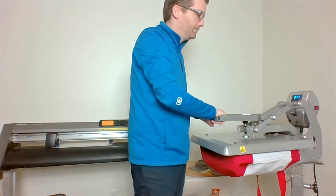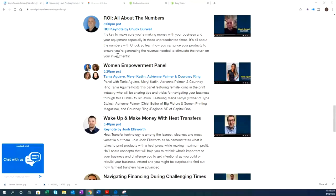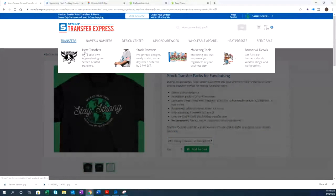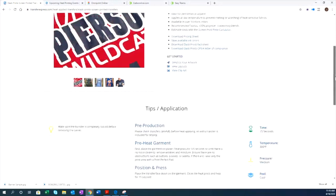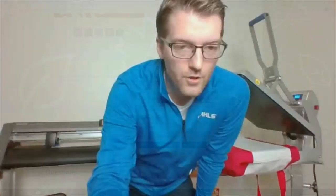Since I changed my attachment, I'll go through the preheat process again. Let me show you how to find the application instructions at transferexpress.com under the heat transfer section, then screen printed transfers. ElastiPrint is typically our low-temp material that applies at 300 degrees. Scrolling down: 300 degrees, 15 seconds, medium pressure, cold peel.